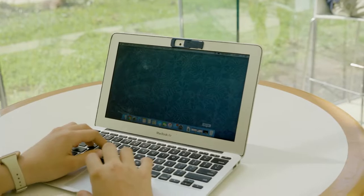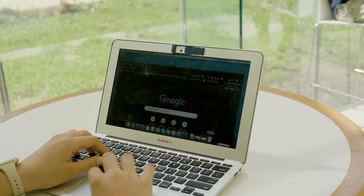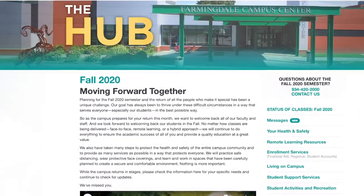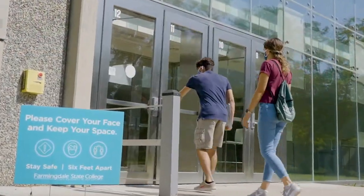For the latest information on how FSC is operating to keep our community safe, just click the link to the hub on the Farmingdale homepage, and remember, we're all in this together.